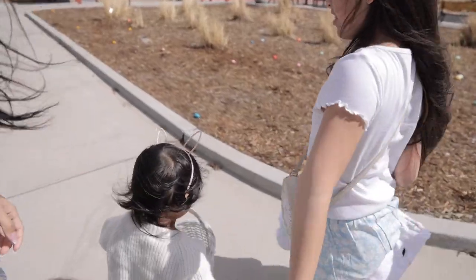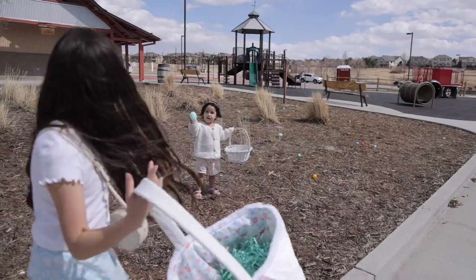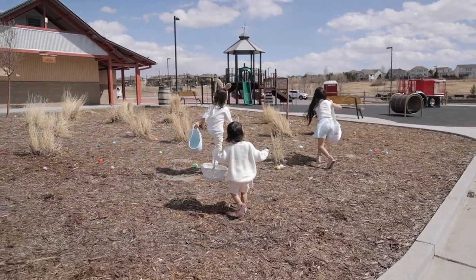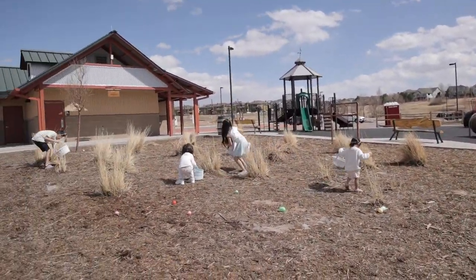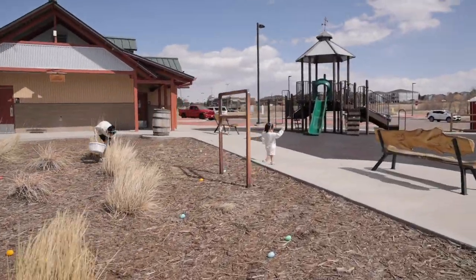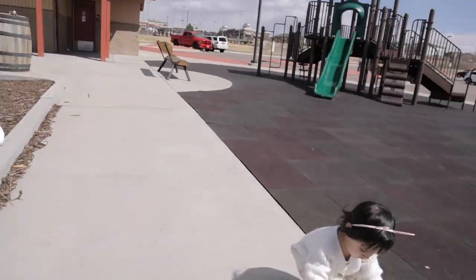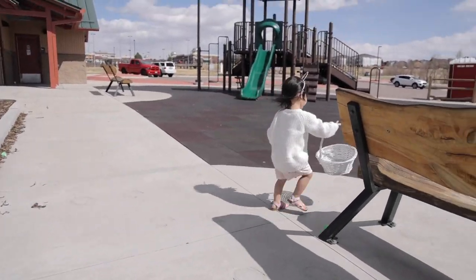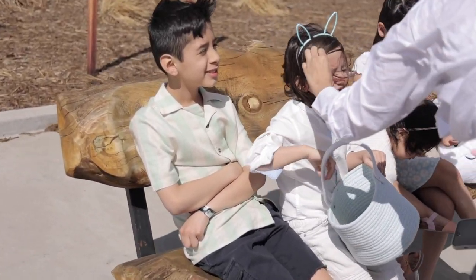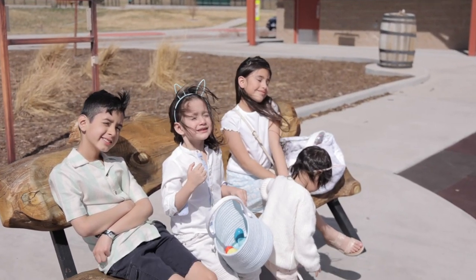Ember gets the first head start because she's little. Put it in your basket Emma. Go Ezra, go go! Ethan ended up winning the Easter egg hunt. Emma kind of sprinted off but Ethan was smart about it — he gathered all the eggs near him and ended up winning.